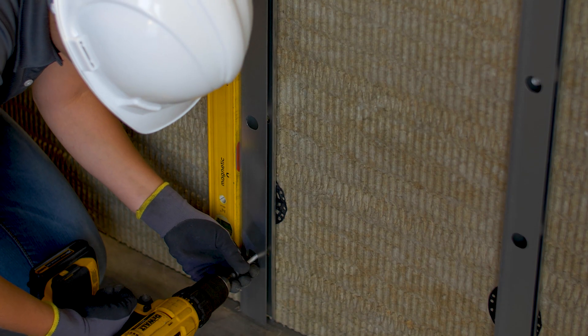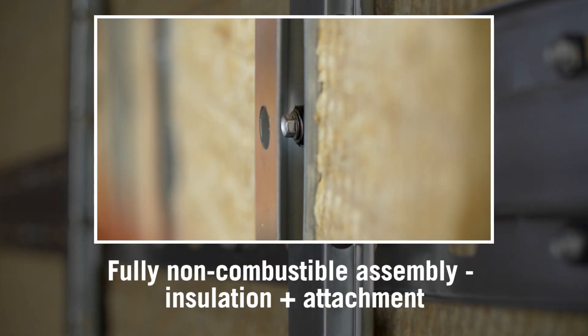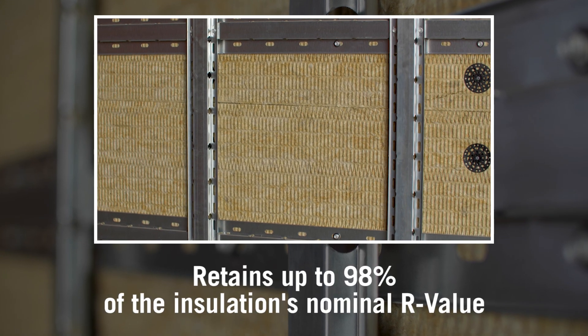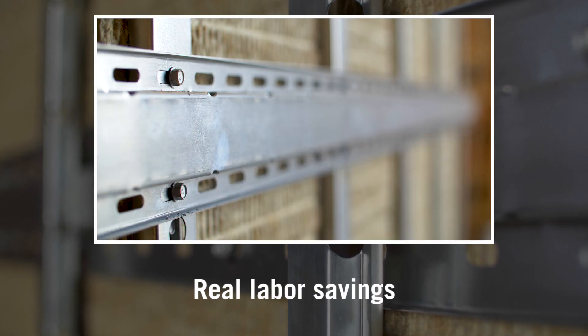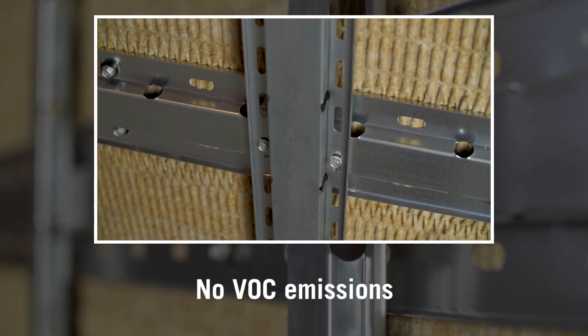Pairing the Knight systems with stone wool provides additional advantages to the building envelope, including a fully non-combustible wall assembly, the ability to use insulation up to four inches thick, retention of up to 98% of the installation's nominal R-value, real installation labor savings over conventional stone wool-based rain screens, vapor permeability, and no VOC emissions.